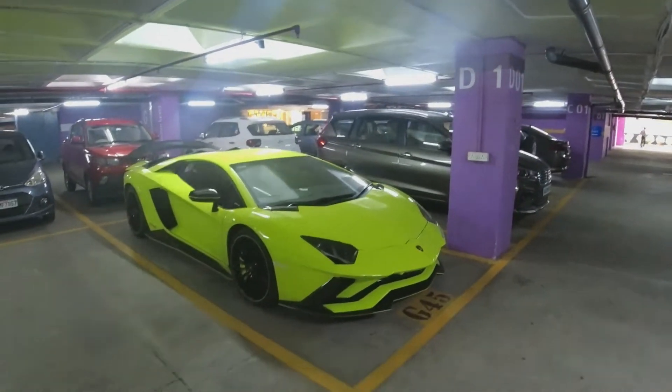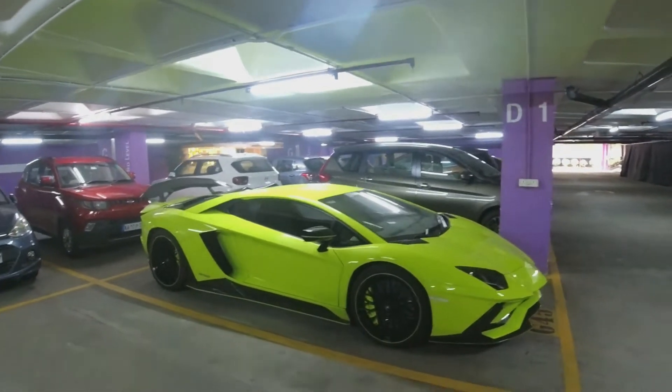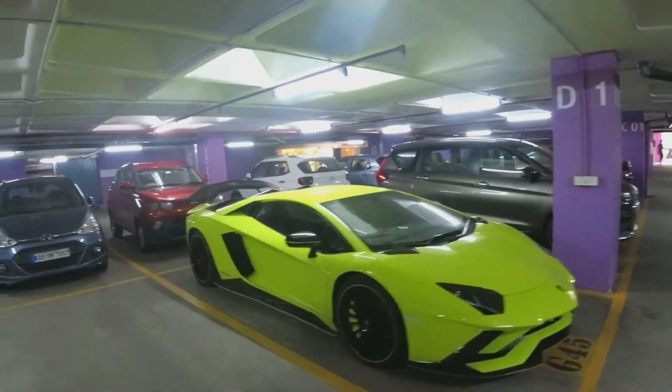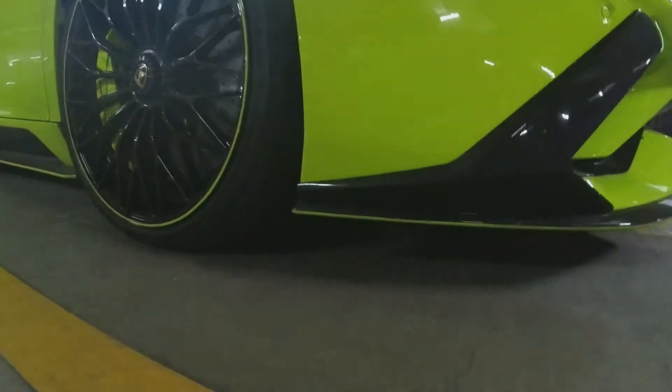If you're wondering if it is difficult to drive on Indian roads, there is an optional button where you can lift the car by a couple of inches, just for that little bit of space. As you can see, ground clearance isn't that much.